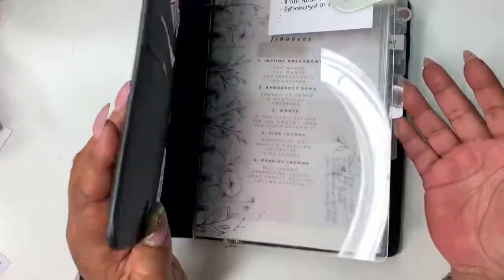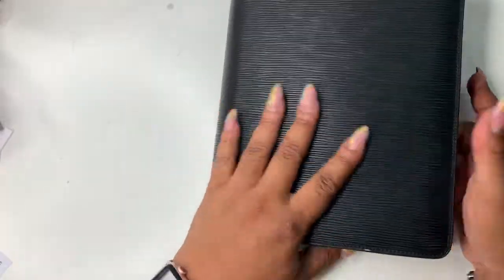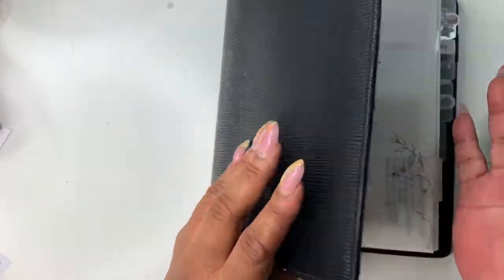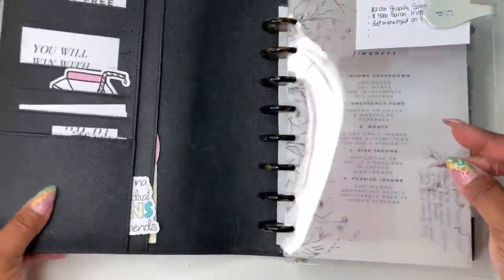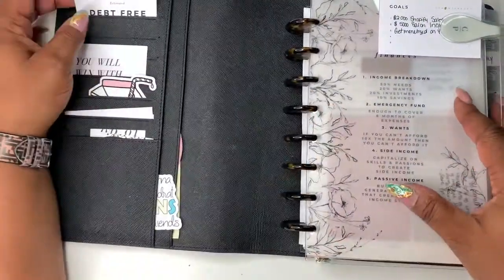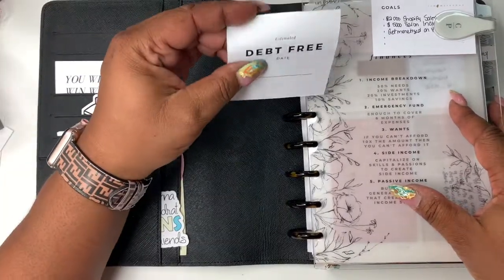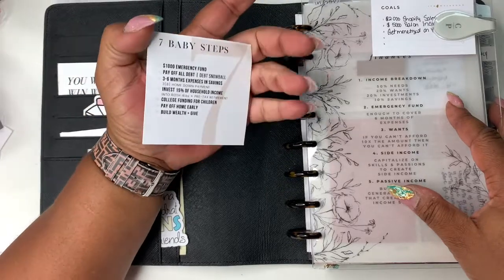I have kind of updated it and did the side tabs and all that great stuff. First off, this cover is from Clarkton Paper. I didn't get the clasp — I'm so glad I didn't — I just wanted it to be kind of open so that I can just open it and flip through it.